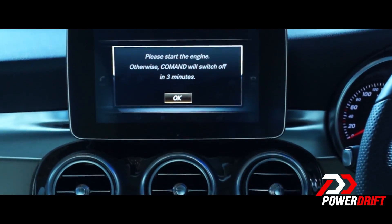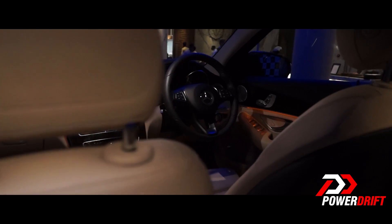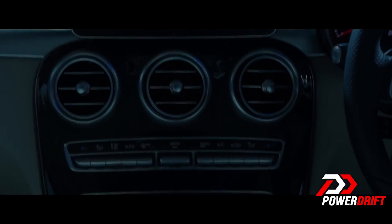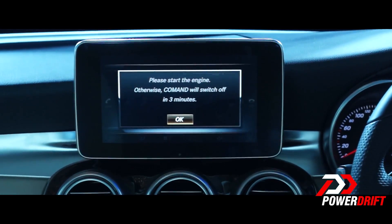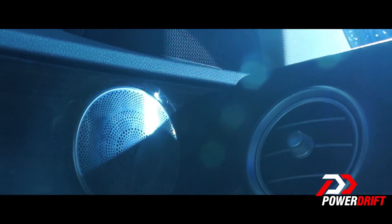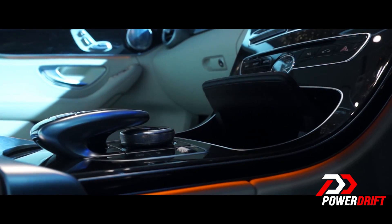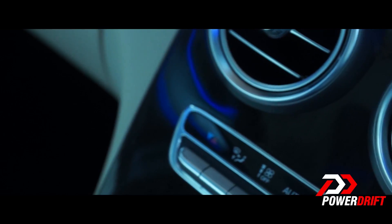It's a fully equipped car with the latest technology. Talking specifically about the interiors, Mercedes-Benz has placed sort of a mix and match. The tablet-shaped display, three vents in the center and two on the side — these are going to remind you of the A-Class and the B-Class, but the overall design is similar to that of the S.